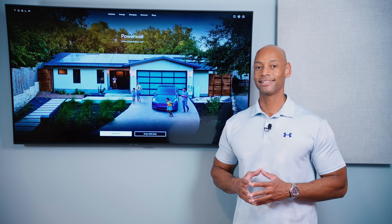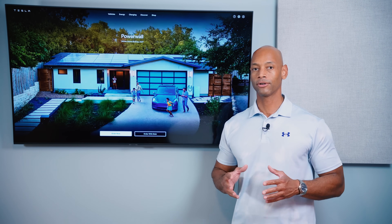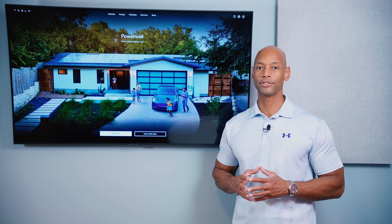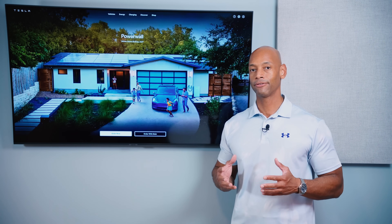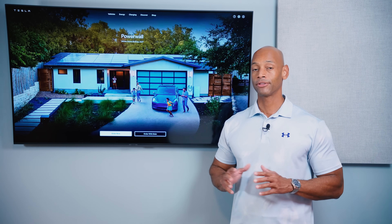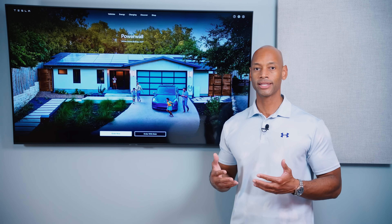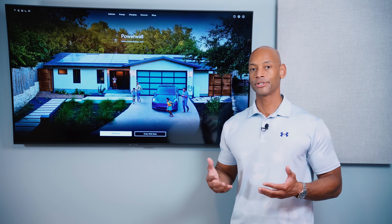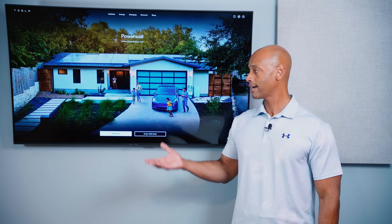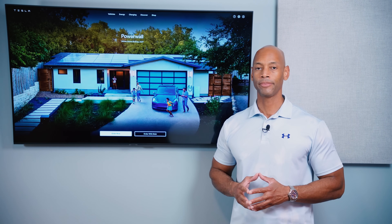Finally, I would like to see Tesla incorporate some sort of generator support. For those looking at solar and battery storage to protect against a true worst-case grid-down situation, having a fuel-burning generator as a backup to your battery just makes sense. If the grid's down and you hit a patch of inclement weather where the solar panels aren't producing much, you can fire up a fuel-burning generator for a few hours, bring your batteries back to full, and then go back to running off just your solar and battery system.